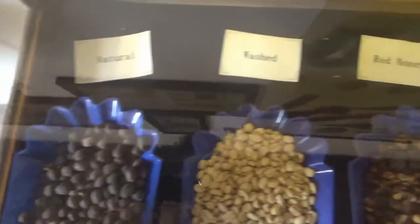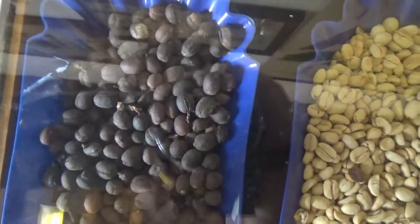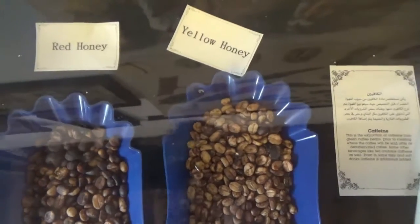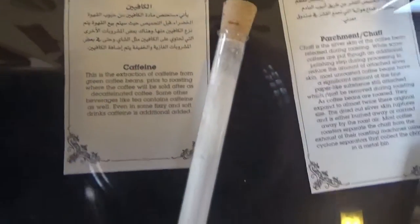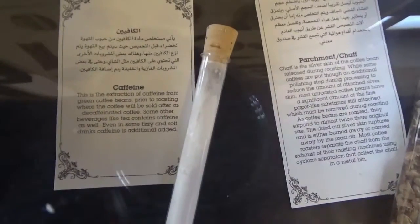There's natural coffee and then washed. The natural one looks kind of weird, but I guess there's always processed, right? I don't know what red and yellow honey means exactly, but they look almost the same. And then this is interesting — there's an actual like a shot of caffeine that they pulled out of the coffee.